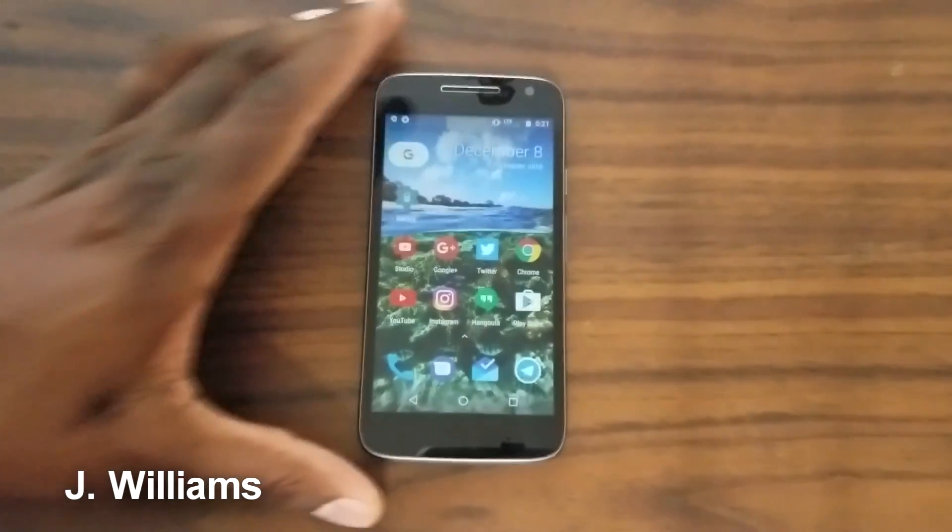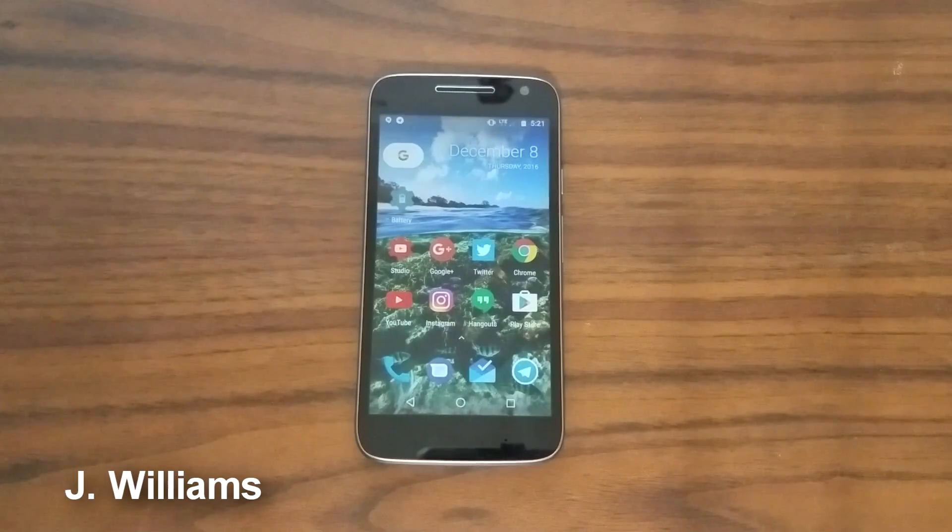The build quality on this thing — I definitely give it a go. I like the G4's build quality, so I'm going to like this build quality. This is some good build quality on this little phone right here.